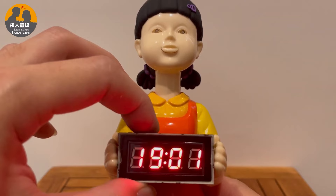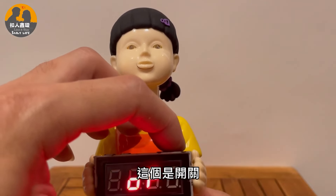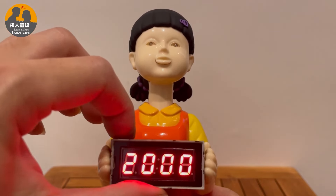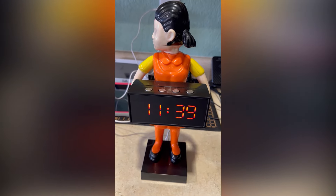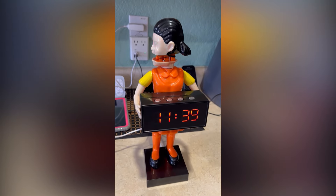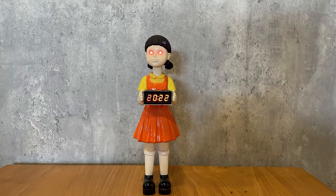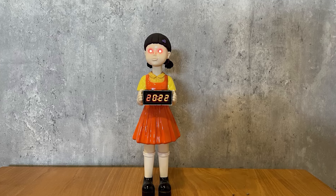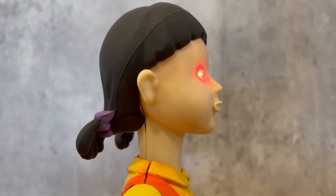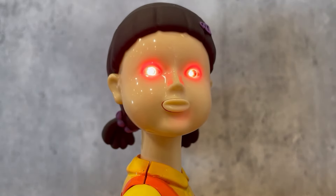The Squid Game Alarm Clock is equipped with a range of features that go beyond its primary role of timekeeping. The alarm function is not just a simple beep — it is accompanied by audio snippets from the show, creating a vivid and immersive wake-up experience. Users may find themselves stirred from slumber by the sound of the infamous red light, green light command, or other memorable phrases from the series. With its distinctive design, immersive audio features, and interactive game modes, this alarm clock offers a unique and entertaining way to start the day for fans of Squid Game and those looking to inject excitement into their mornings.